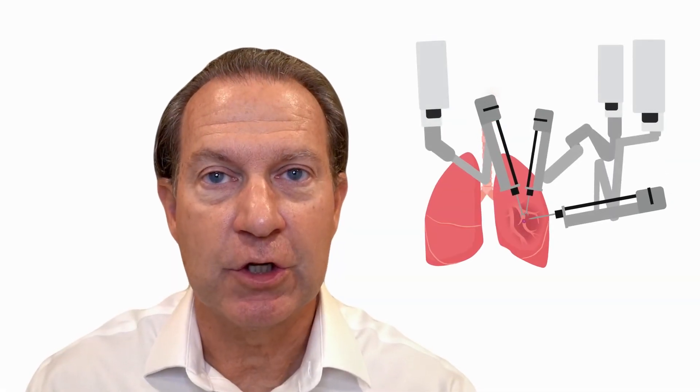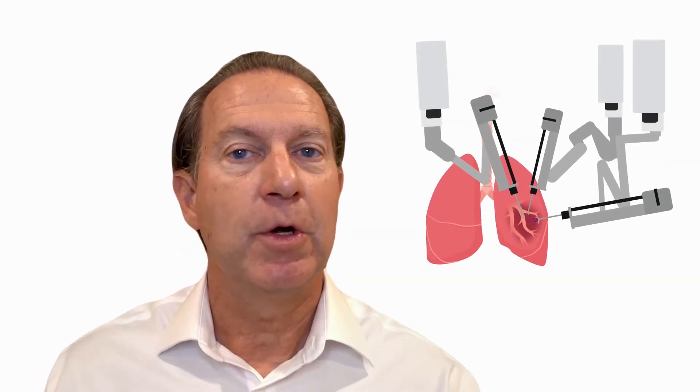Why? Because the robot allows a more precise resection of the appropriate amount of lung. Small tumors don't necessarily require removal of the entire lobe. We can preserve good lung and remove segments. The ability to remove only the amount of lung that is necessary will be increasingly applied and increasingly common.